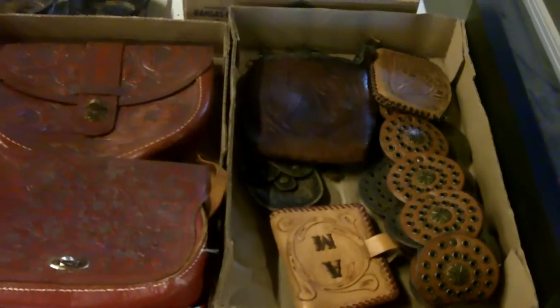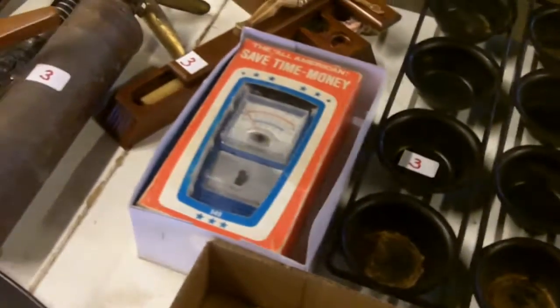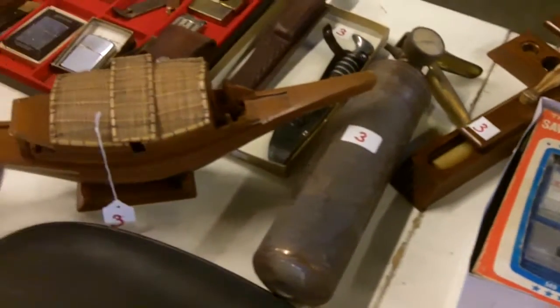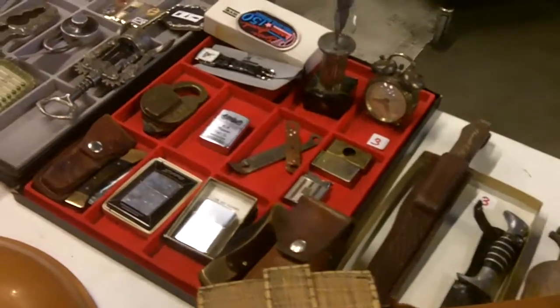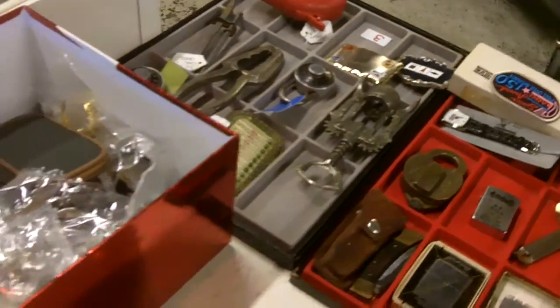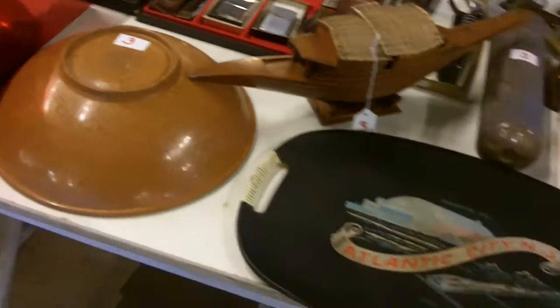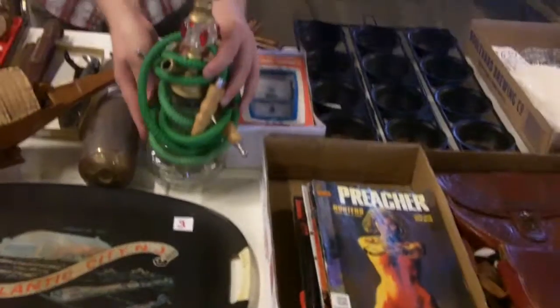All right everybody, here's the video for this week's auction. You might notice that there's a new website. Please bear with us while we get all the bugs worked out. We had to launch it at some point, we'll get it figured out, but it's a lot better than the other one. Some really interesting stuff up there.